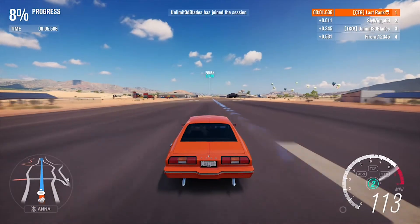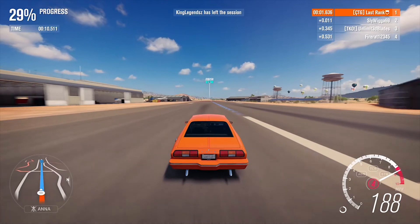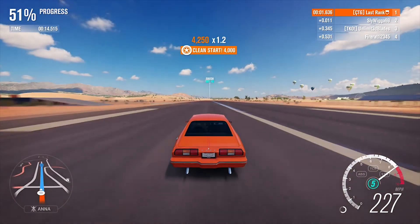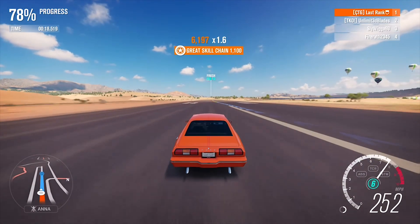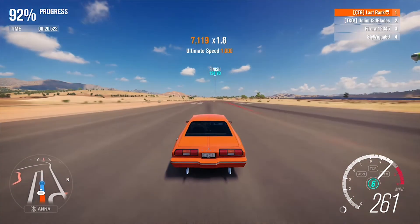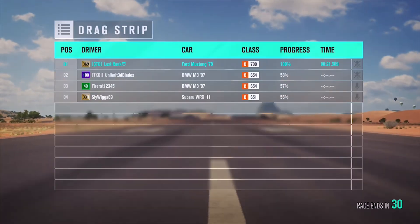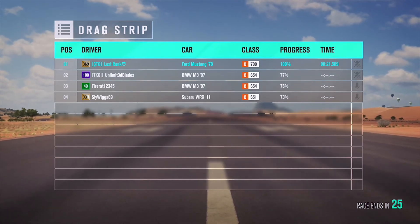Look at them! This may be the fastest B-class drag car you can have, or close to it. I got to 266 before I crossed the line — that's amazing for B-class. 21.589 seconds — that's about as fast as it gets for a B-class.